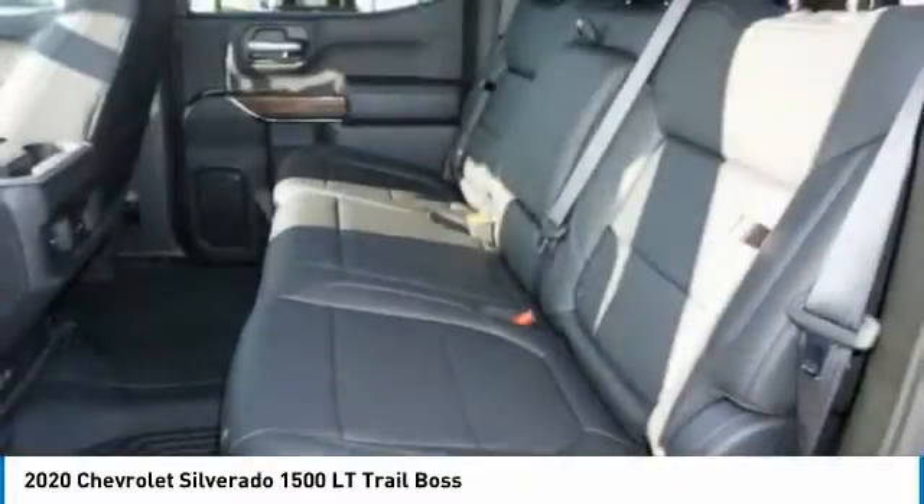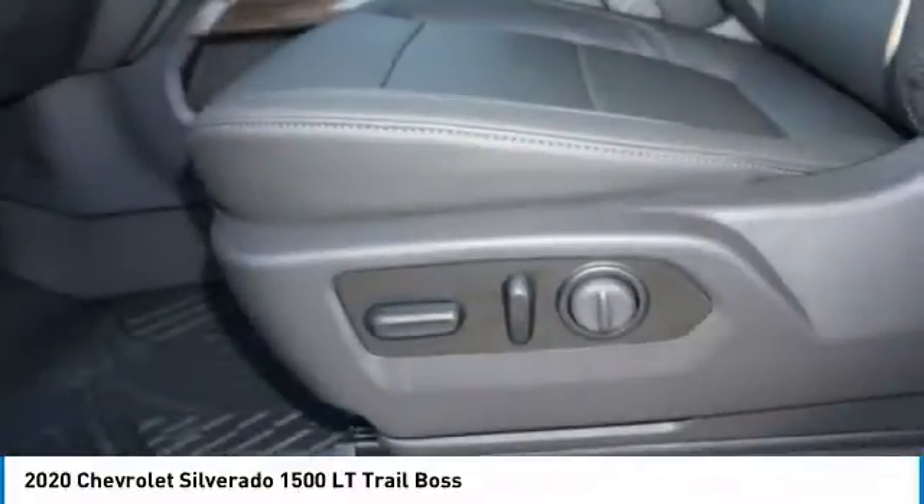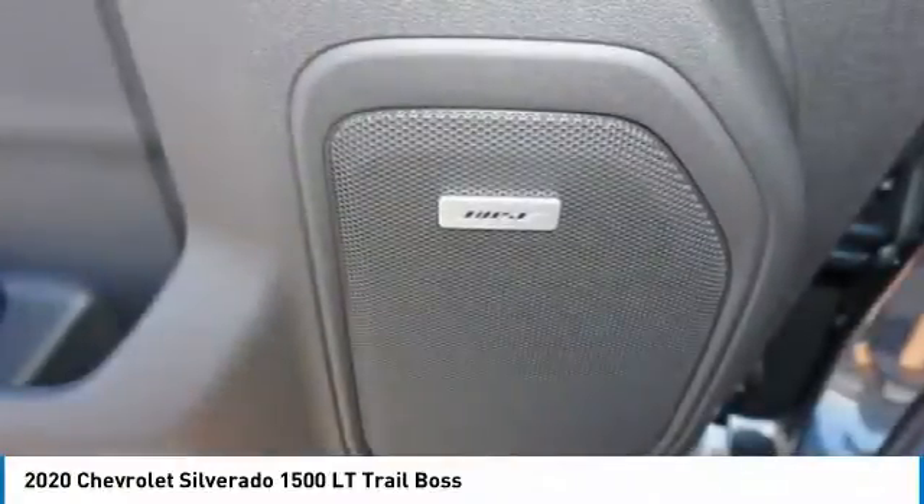Traction control. Stability control. Roll stability control. Front suspension type: strut. Auxiliary transmission fluid cooler.